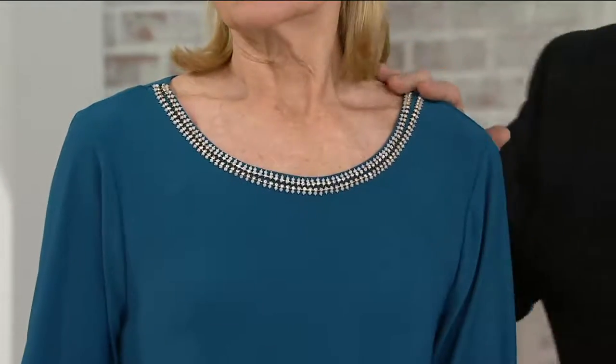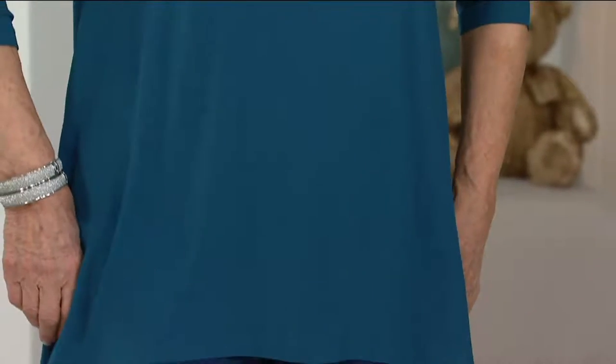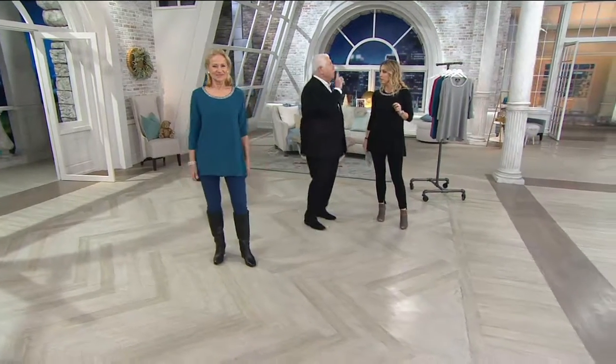Gorgeous scoop neck. I don't care if you're extra extra small, medium, or full-figured — this is the way to go. It hangs right off the bust line. And look at that nice length in the back. Legging-friendly, jean-friendly, travels great.